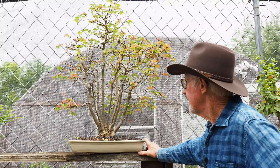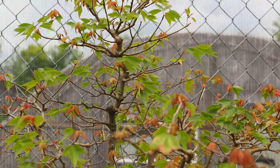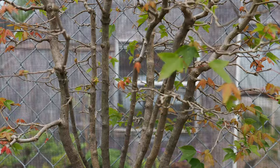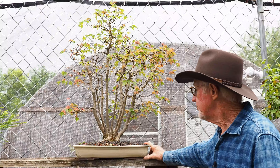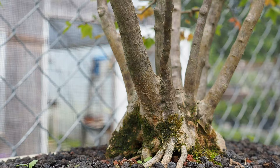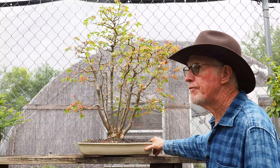I think the one thing you appreciate in bonsai is the amount of time it takes to reach a goal. This clump-style trident maple was done by Richard Cantrell. I wasn't around when he built this, but it's amazing how these guys know how to put several trees together, bundle them, they fuse, and they form beautiful art pieces on their own. I'm glad to have it here for a while, because Richard was one of my main teachers and friends. I'm sure it'll have a new home.